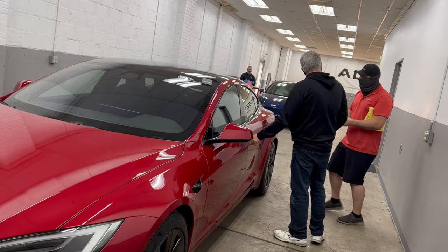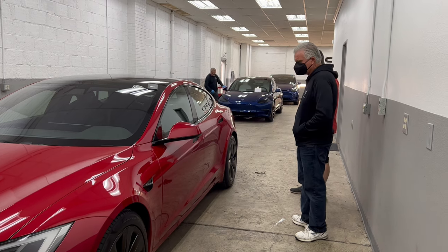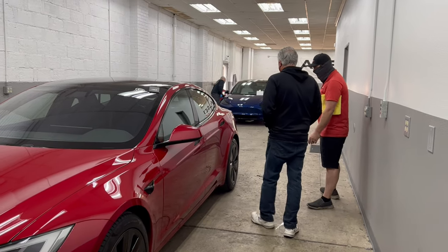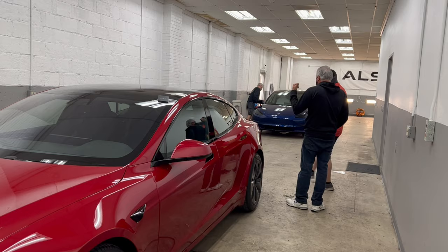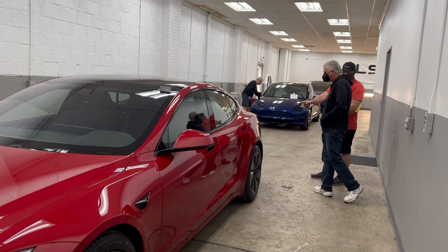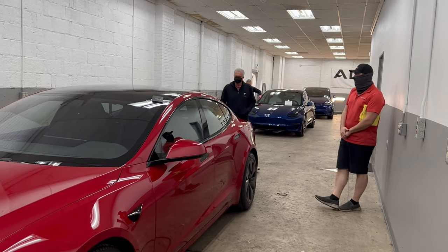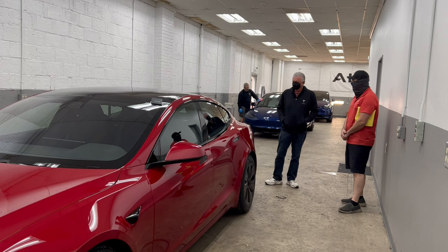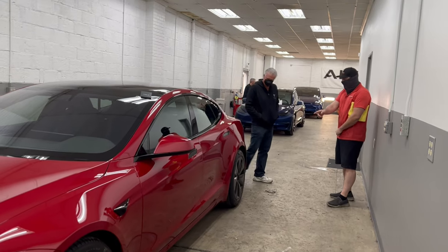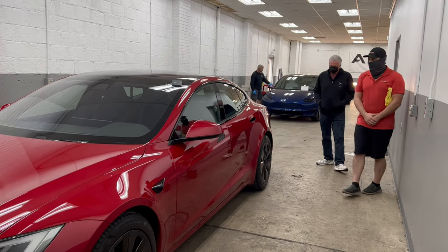We had too many issues putting film on the edge trim and plastic, so we don't put anything on the trim there. You've got the mirror caps. The headlights and fog lights we do apply film to. We've got ceramic coating on the back tail lights, but no film on them. All glass has the ceramic treatment as well, so water should bead off beautifully. The wheels are coated on top and underneath too.